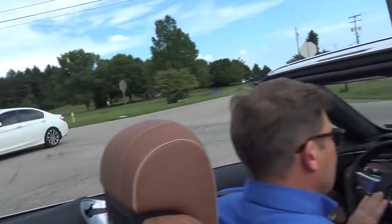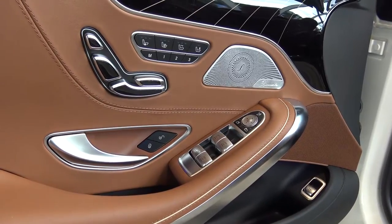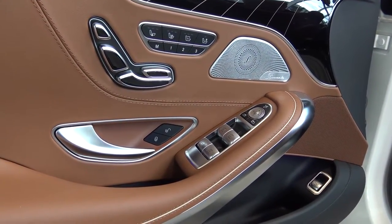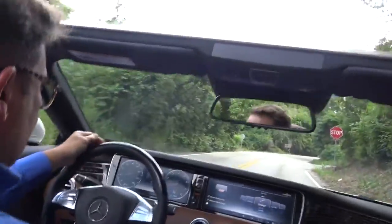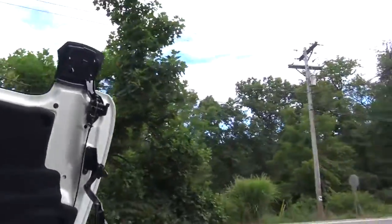Just such a smooth, comfortable car. And even with the top down, you can hear me quite comfortably. Now let's put the top up — we're under 20 miles an hour. Quick and easy. Nice to be able to do that on the fly while you're driving.